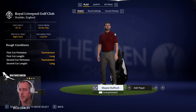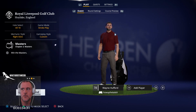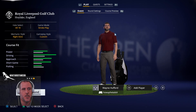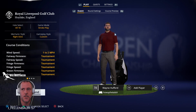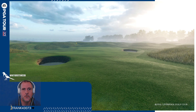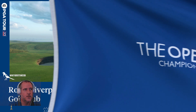Hey guys, Amy OB here. We're gonna take a tour around Royal Liverpool. It's the Open Championship week and they've brought out Royal Liverpool, which is where it's being played. Hoping for flat, firm, and fast. I want to see the yellow scoreboard — I want to see what I'm going to see on TV in a couple days.